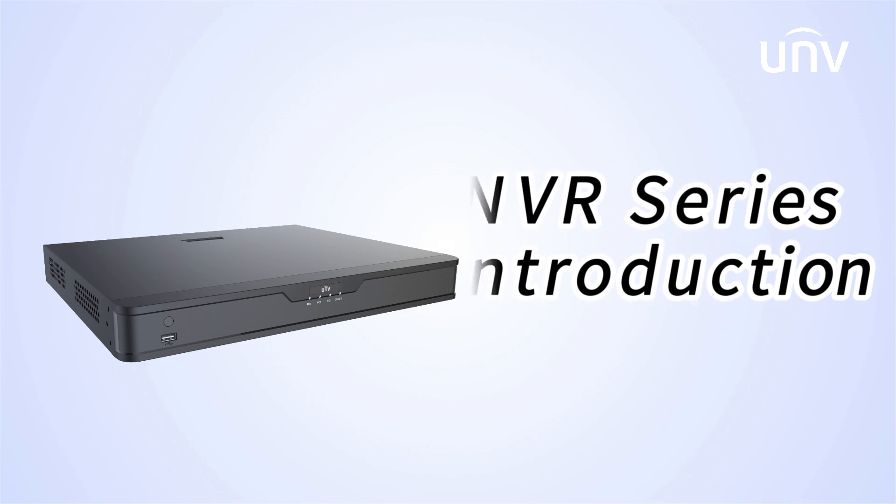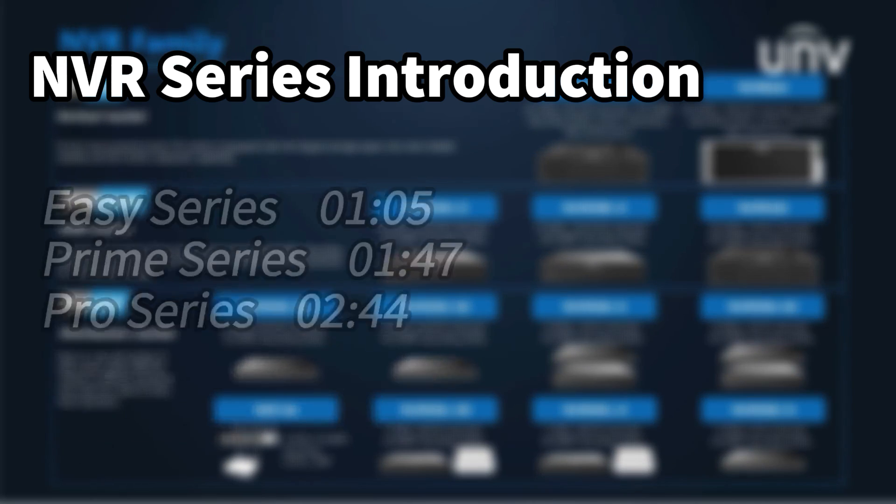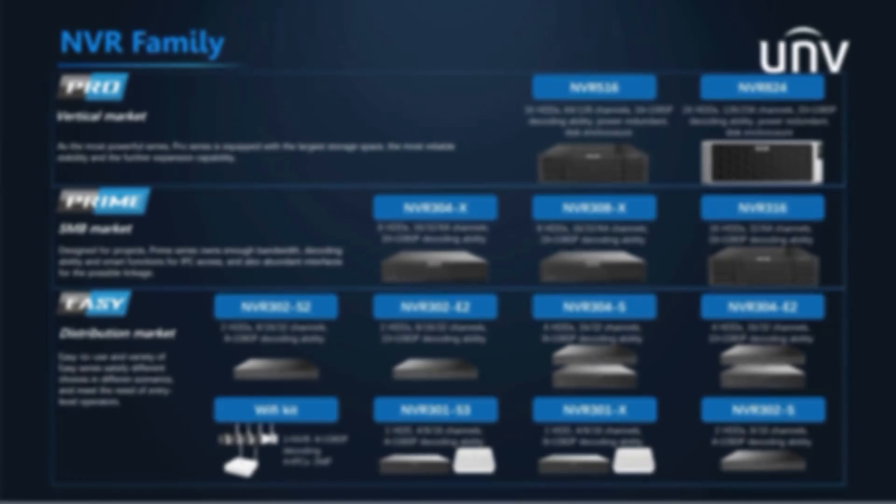Welcome to UNV Academy. In this episode, we're going to introduce the UNV NVR series. UNV NVR includes EZ, Prime, and Pro series, which are targeted at different markets. Let's get started.